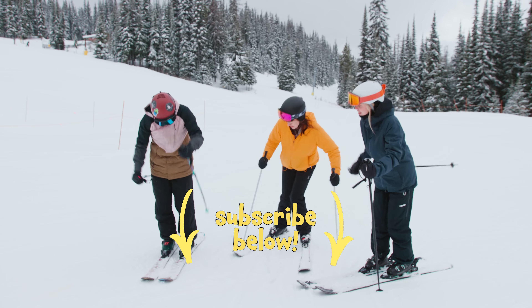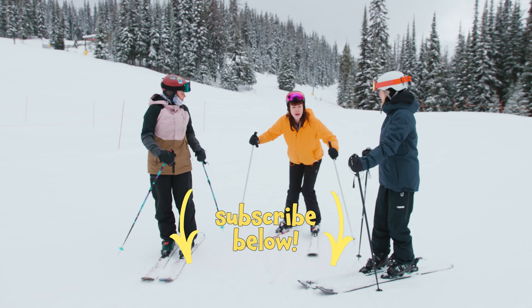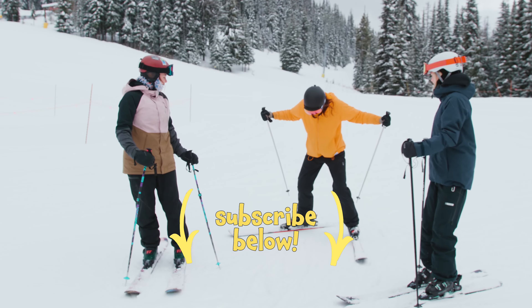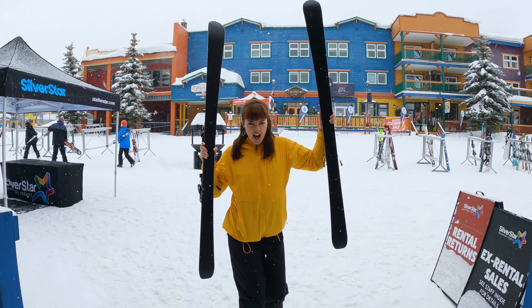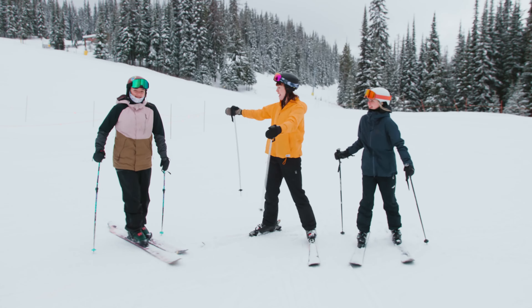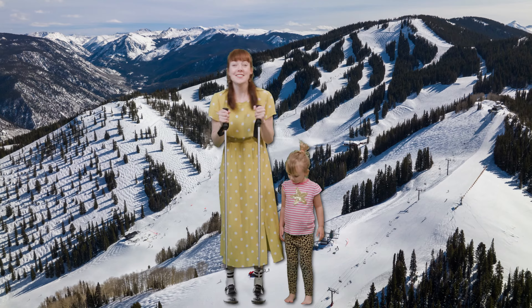We can use them to push ourselves and to get more momentum. He's going back! I've got to do reverse pizza. Yes! I did it! So much to see, no place I'd rather be. So come along with me, it's life with Kiki.